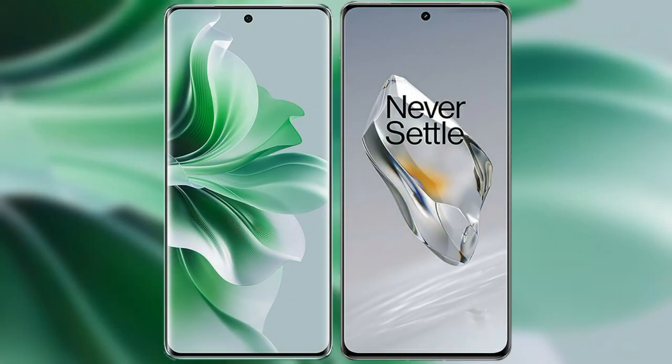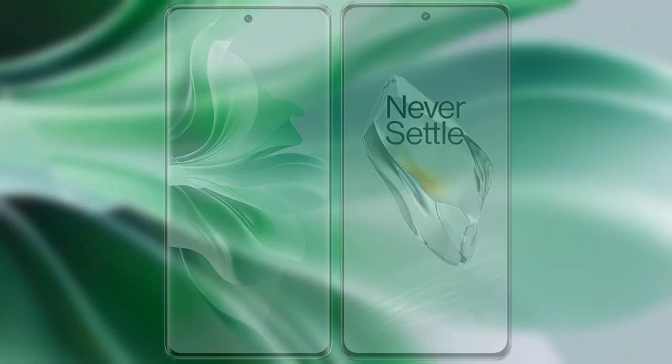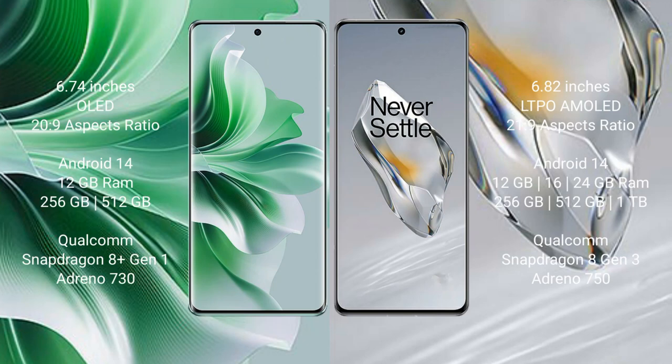I will compare the new OPPO Reno 11 Pro with OnePlus 12. OPPO Reno 11 Pro comes with a 6.74-inch AMOLED display and aspect ratio 20.9. OnePlus 12 comes with a 6.82-inch LTPO AMOLED display and aspect ratio 21.9.